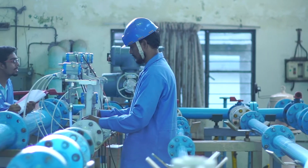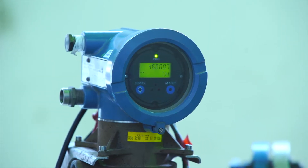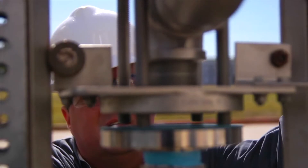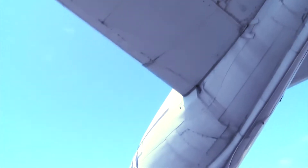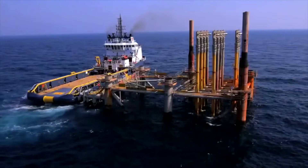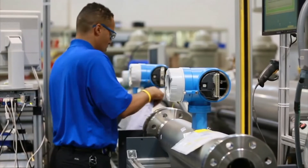The Airflow Lab at FCRI offers flow meter, flow product evaluation and consultancy services to customers from industrial sectors like automotive, aerospace, pharmaceutical and healthcare, gas and process industries, flow meter manufacturers, R&D centers, certification bodies and academic institutions.